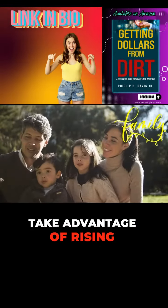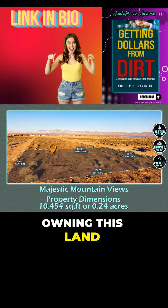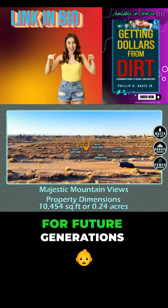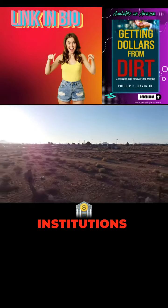Take advantage of rising property values, making it an ideal buy-and-hold strategy. Owning this land is your perfect entry into real estate investing, building your portfolio for future generations or leveraging it for larger real estate ventures with financial institutions.